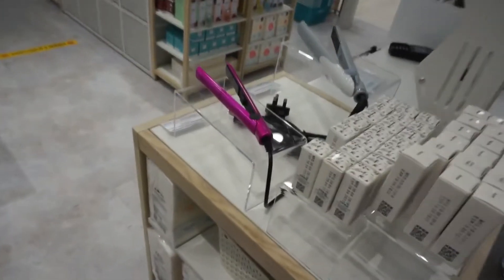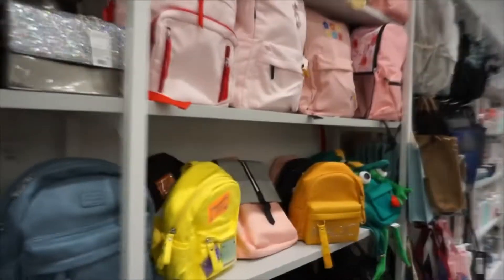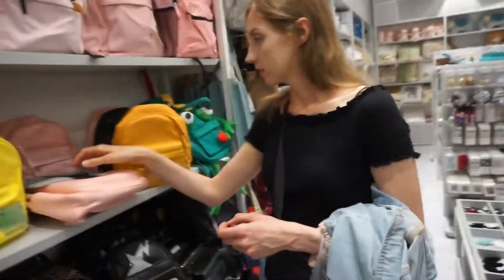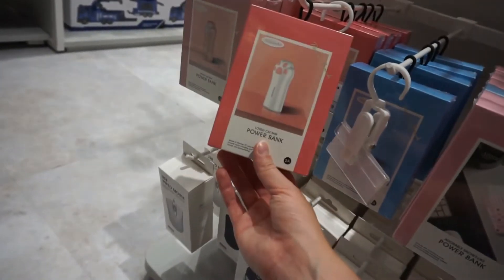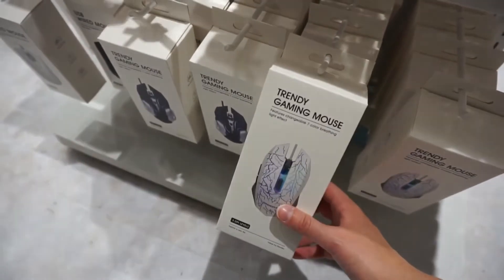This is for your hair — a straightener. So if we buy something, we will show you and make a haul. We'll show you later. They also have a power bank like a cat paw — so cute. Look at those mice — such cool design.